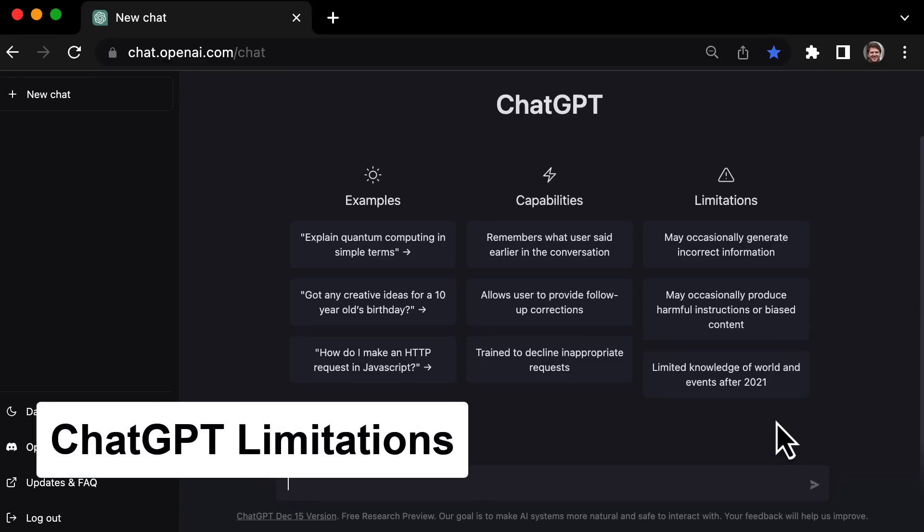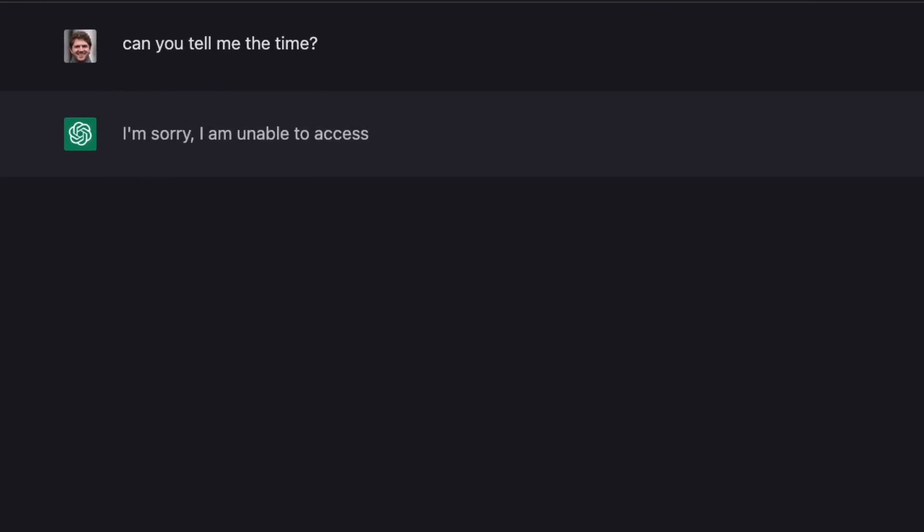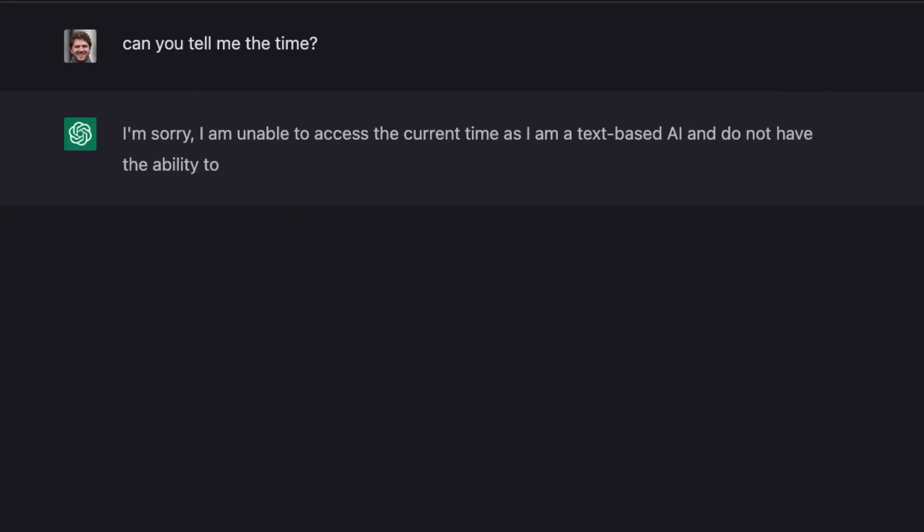Before we get started, it's important to note that Chat GPT currently does have some limitations. Since it's not connected to the internet, it can only provide responses based on the information it has been trained on. This means it may not always have the most up-to-date information or be able to answer certain questions. But it's still a powerful tool with many awesome uses, and I'll show you some of the best ones in this video. Alright, let's dive in.